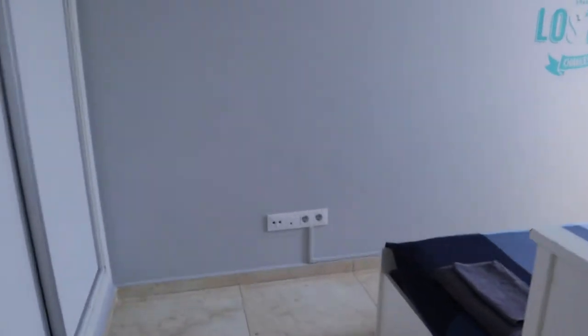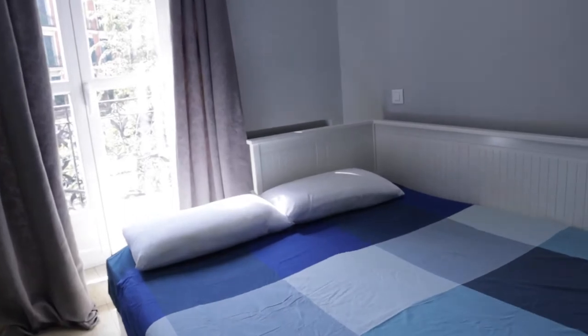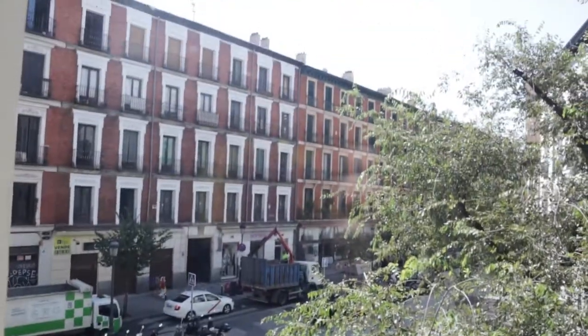Here in the living room area we find this bedroom with a double bed, an entry wardrobe, and the same balcony access to the street.